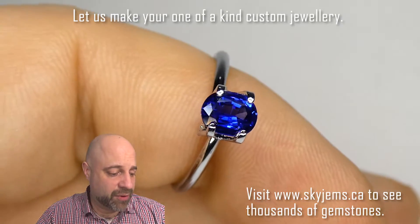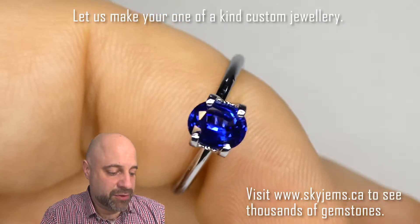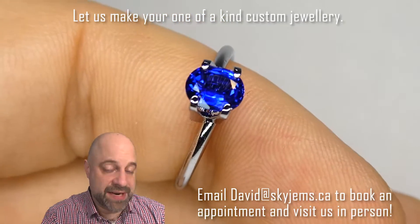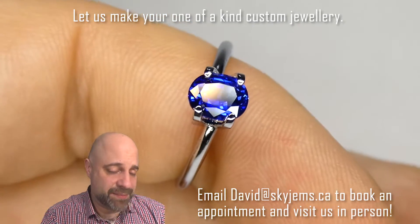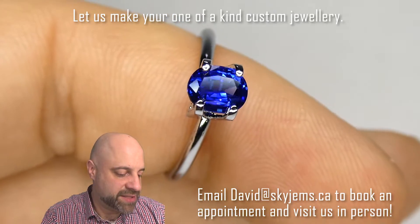I've now taken the gem off the turntable and put it into this mock solitaire setting. I mean look, it was beautiful and vivid before. You can see now that it's even more. The gem was cut well and once this is set up, this is just going to be so fantastic. Absolutely stunning.